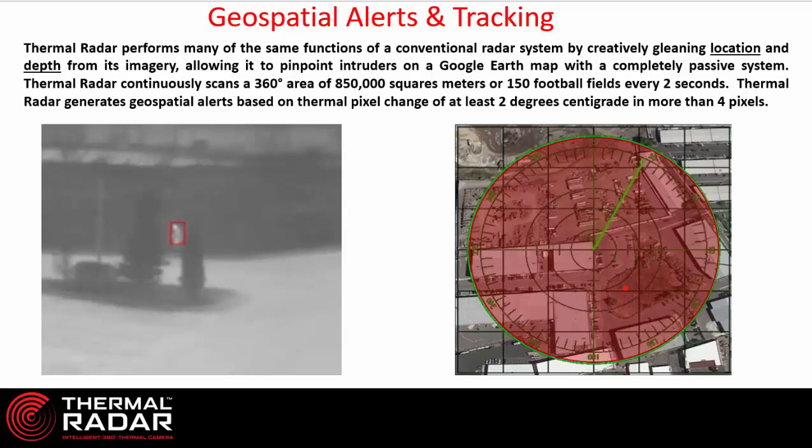You'll notice in the thermal image on the left that we are detecting a person moving into some bushes. You can see the person's head, torso, and legs as they're moving through the bushes. That's what thermal radar analytics are looking for — comparing what we saw one moment ago with what we see now, we can detect that something is there now that was not there in a previous rotation of the thermal radar.